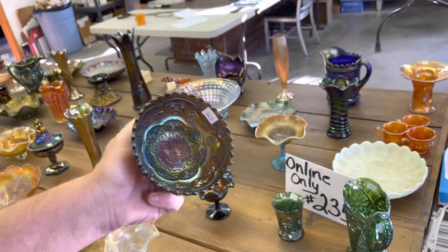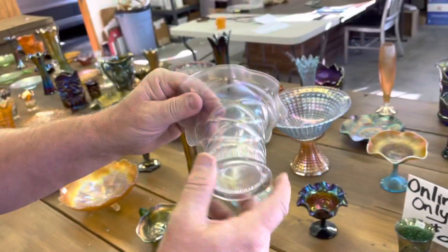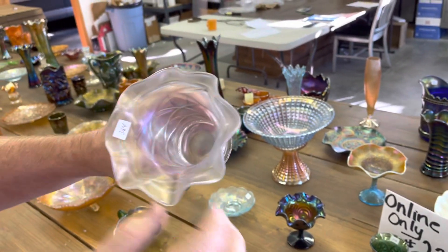That's kind of a hard piece. Persian garden, a little deep sauce. I never remember this one — still have that block. Well, that doesn't have the flower on the base, right? Yes.